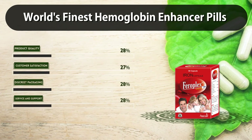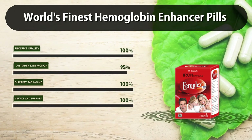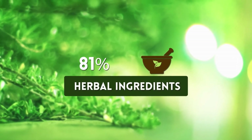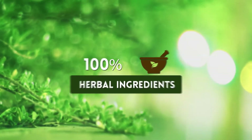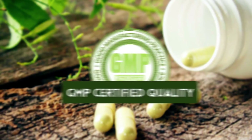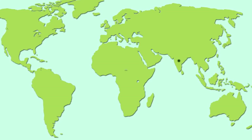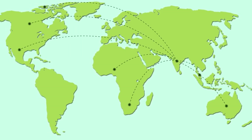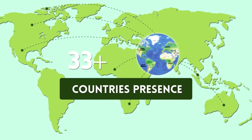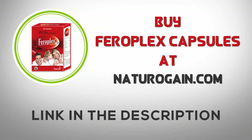World's finest hemoglobin enhancer pills featuring 100% herbal ingredients, over 100,000 happy customers, GMP certified quality, and presence in 80 plus countries. Buy Ferroplex capsules at naturalogaine.com.